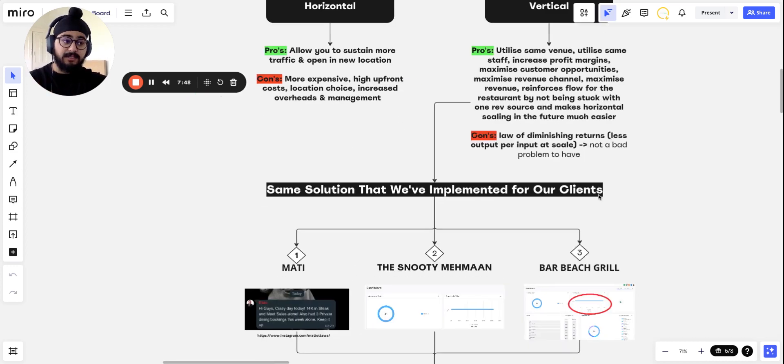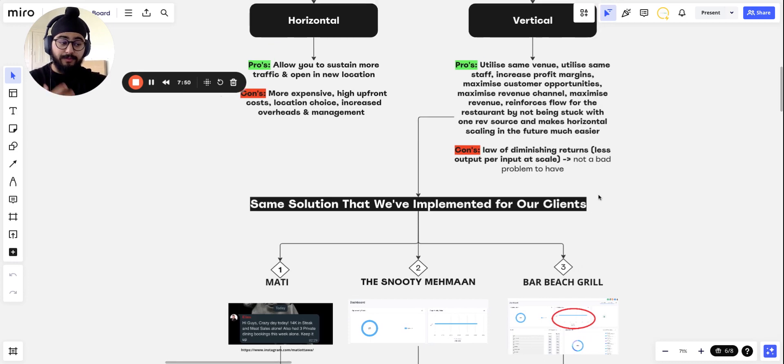The cons of vertical scaling are basically the law of diminishing returns — you get less output per input at scale — but that's not necessarily a bad problem to have. And if that's not a problem you're facing right now, you don't need to worry about it, because the law of diminishing returns only applies once you've maximized your output.